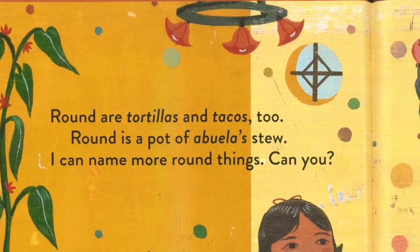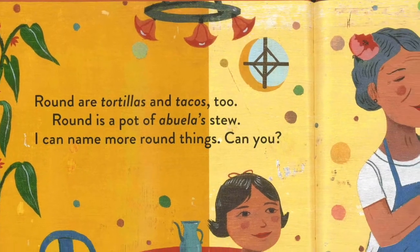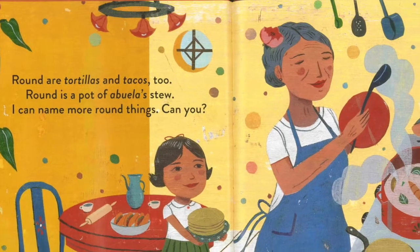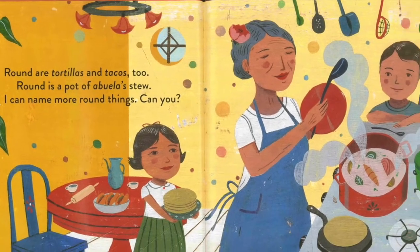Round are tortillas and tacos too. Round is a pot of abuela's stew. I can name more round things, can you?